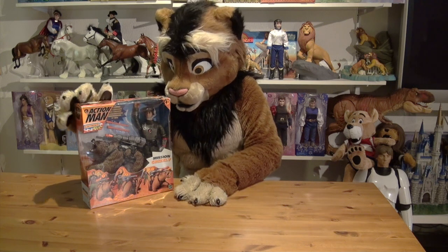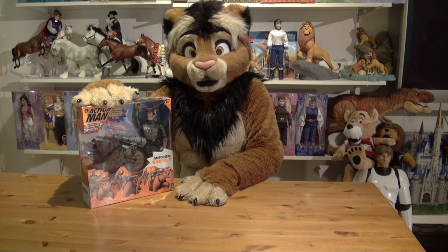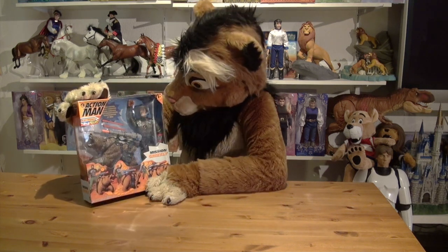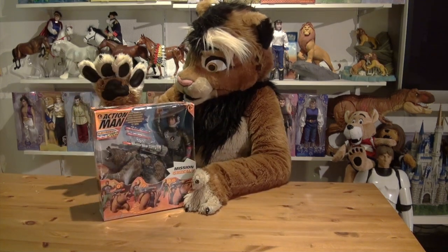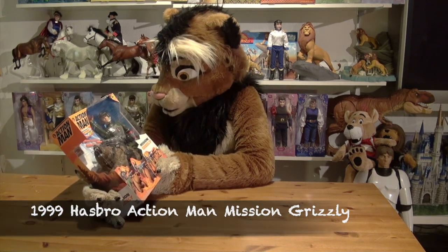So how does this sound? A bear with a long-range missile on — and batteries in its butt. So what were the designers thinking? What we're looking at today is the Action Man Mission Grizzly playset.